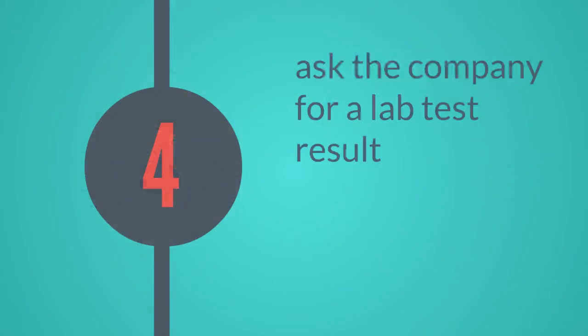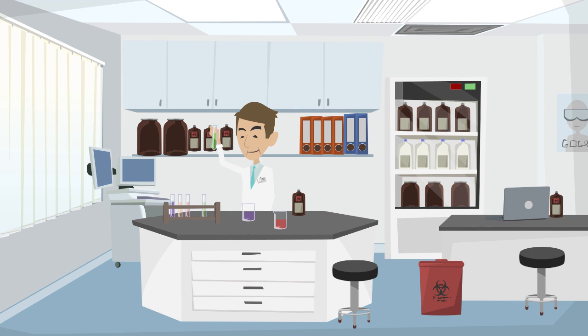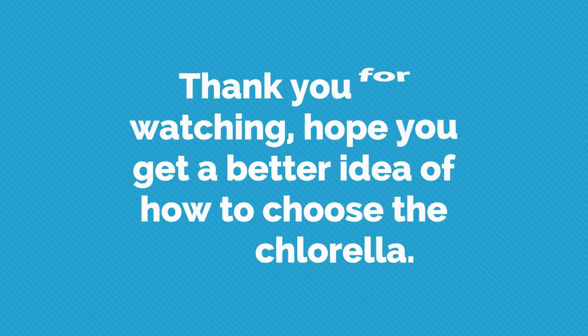Fourth, ask the company for a lab test result. A good natural health supplement company will test their products in a third-party lab to ensure the quality with an unbiased test result. Thank you for watching. Hope you have a better idea of how to choose the best chlorella.